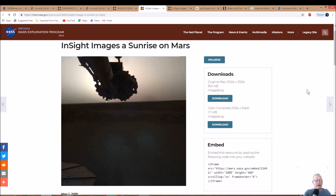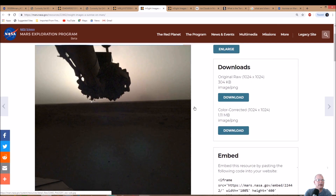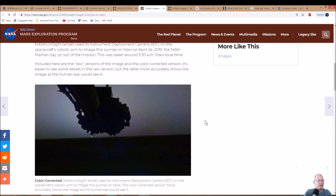Here we go — InSight images: a sunrise on Mars. You can see the sun way back there. You can download either one of these; there's actually two versions. There's the original and the color-corrected version. Looking at the color-corrected one, it's funny how they word it — I'm seeing like a tint of blue and a tint of gray.